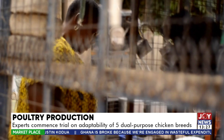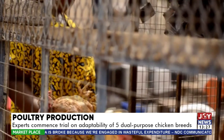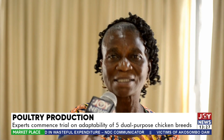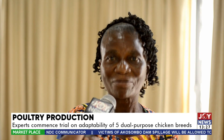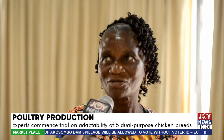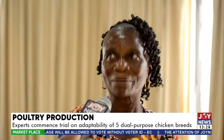A beneficiary of the first phase, Comfort Echampoma, a poultry farmer, explains that the project has improved her livelihood. She says it wasn't easy initially, but she was able to make profits to invest back into the business.